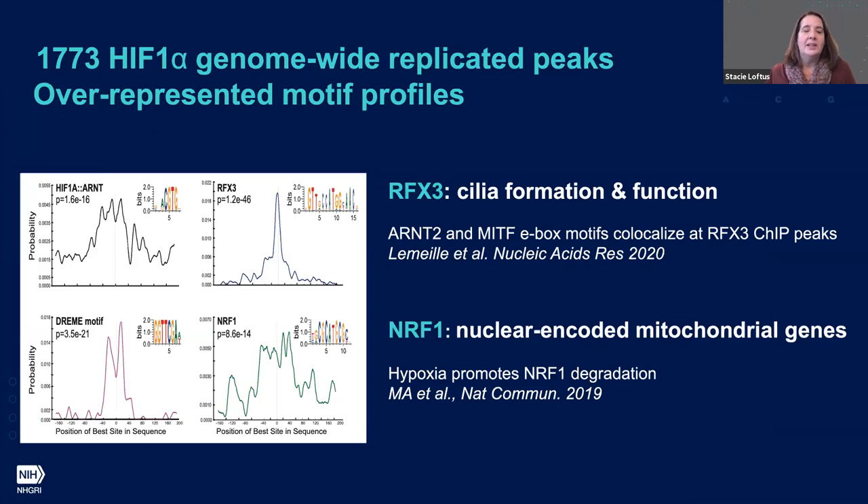There's more in our peaks than just HIF motifs. When we look more broadly at the 1,773 replicated peaks, we see several overrepresented motif profiles contained within subsets of these binding peaks. We see a HIF-1 motif broadly across our peak summit, a DREAM-identified motif that flanks our peak summit, and one motif not yet correlated with any known protein. We also see enrichment for RFX3 motifs right at our peak summit and more broadly a peak corresponding to the motif for NRF1.